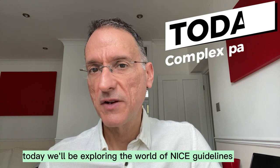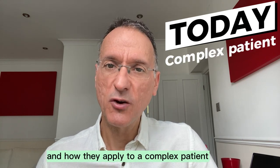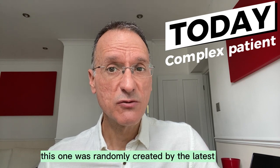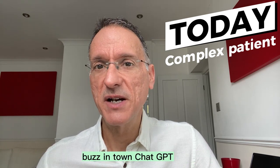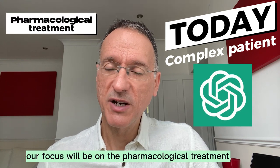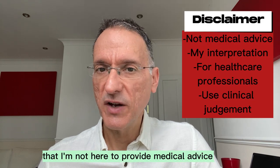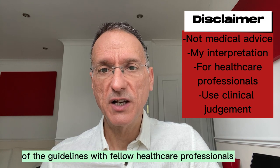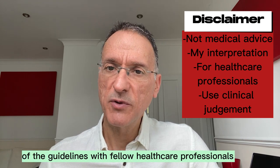Today we'll be exploring the world of NICE guidelines and how they apply to a complex patient. But this isn't just any patient — this one was randomly created by the latest buzz in town, ChatGPT. Our focus will be on the pharmacological treatment. Before we dive in, I'd like to make it clear that I'm not here to provide medical advice. Rather, I'll be sharing my interpretation of the guidelines with fellow healthcare professionals.